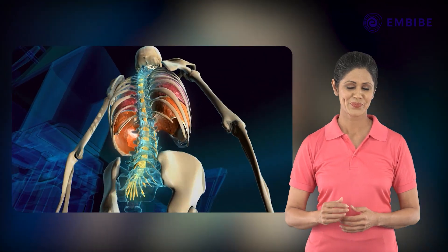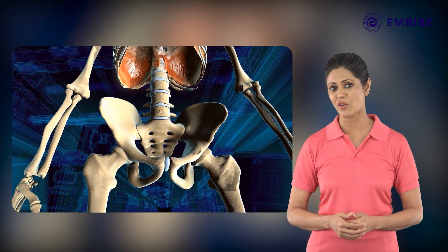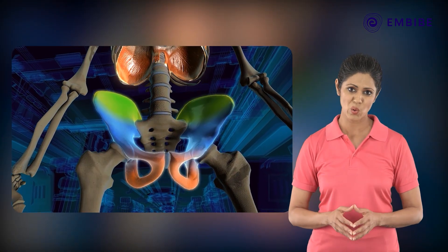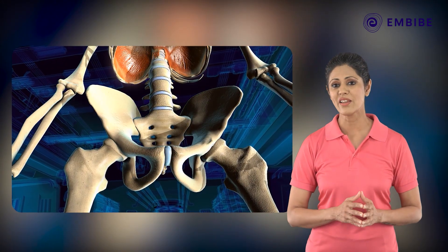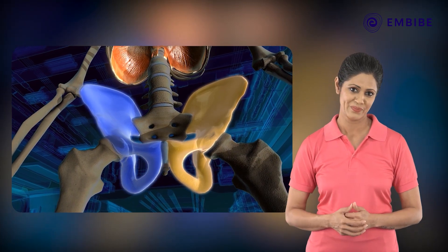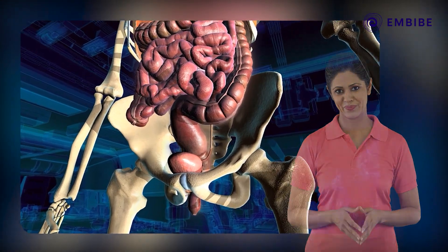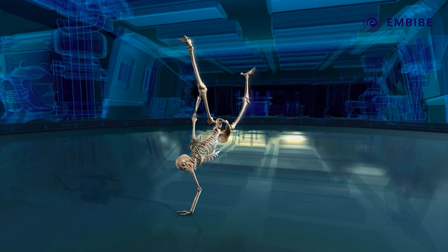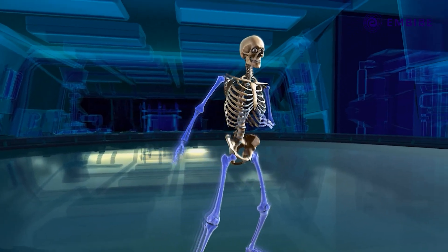Another important function of the vertebral column is to protect the delicate spinal cord encased within it. The pelvis, located at the end of the vertebral column, is an aggregate of three pelvic bones joined immovably. It is called the pelvic girdle and has two parts joined at the pubic symphysis. It provides protection to the abdominal organs.